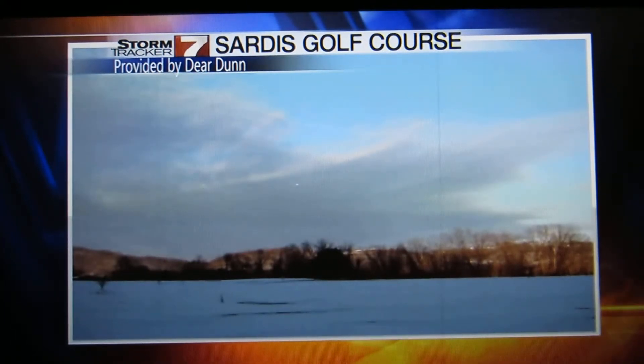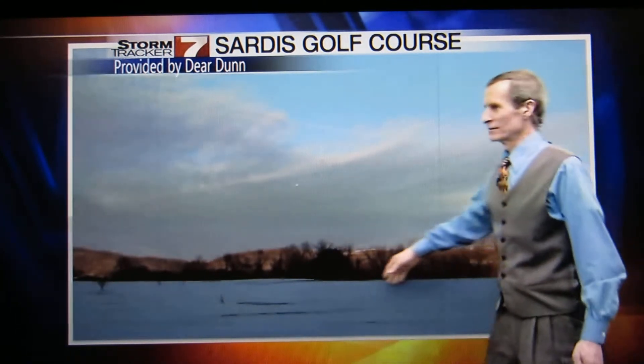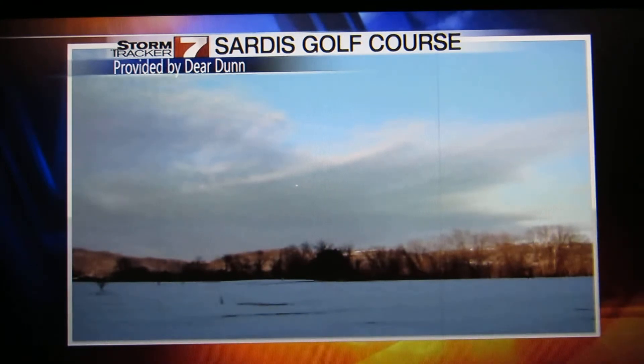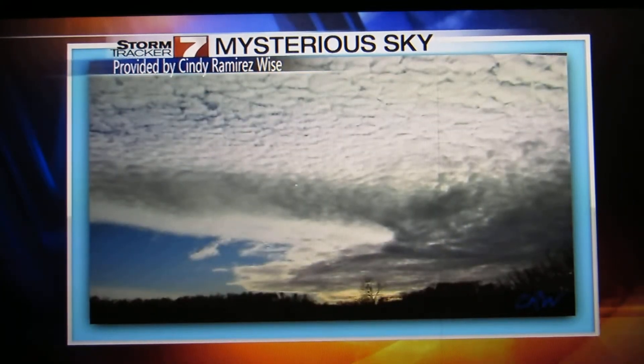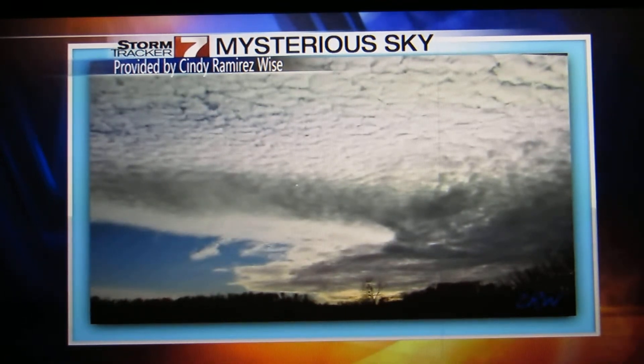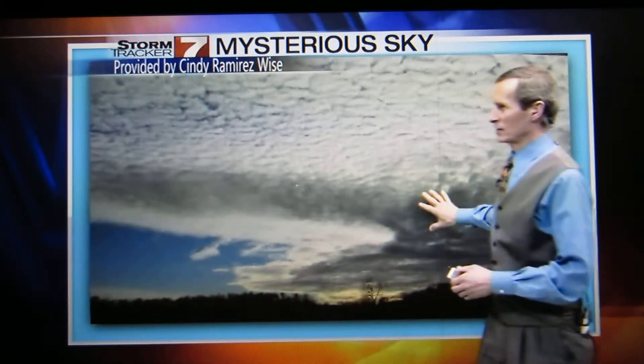Here's another shot — Deer Dunn coming through with the Sardis Golf Course. Of course, you don't see any golfers out there right now, nor are we likely to soon. We're thinking positive. And here's what I believe is our last pic — kind of a mysterious sky there, a little ominous as well. Lots of shapes there; if you look at it long enough, you'll see all sorts of things.